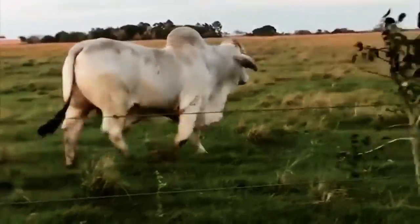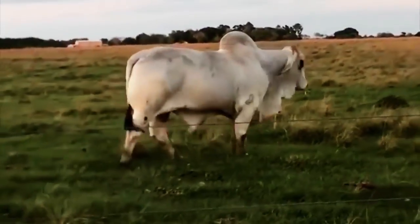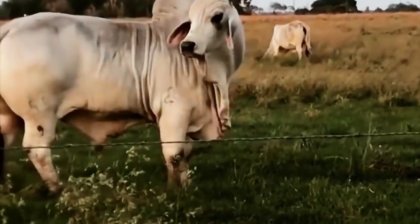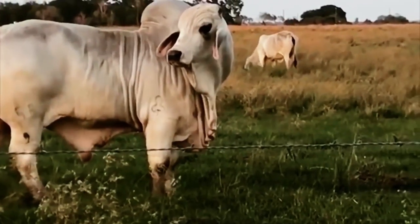Sounds like a lot of beef. Sadly, even though they're mainly reared for use in the meat industry, especially in tropical areas, their meat quality is lower than that of specialized European beef breeds.